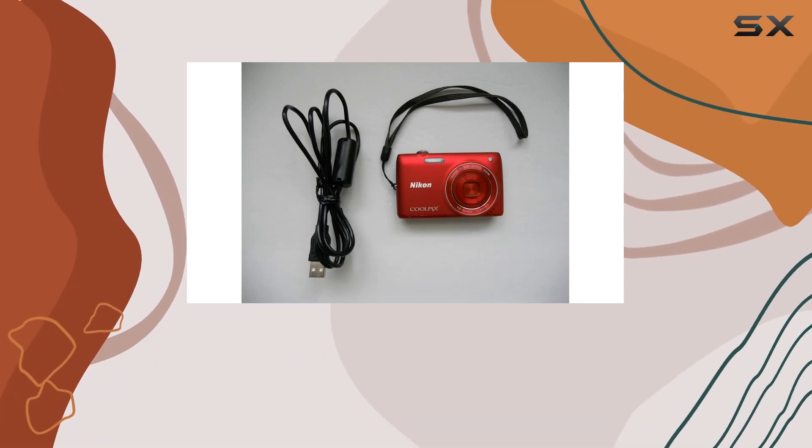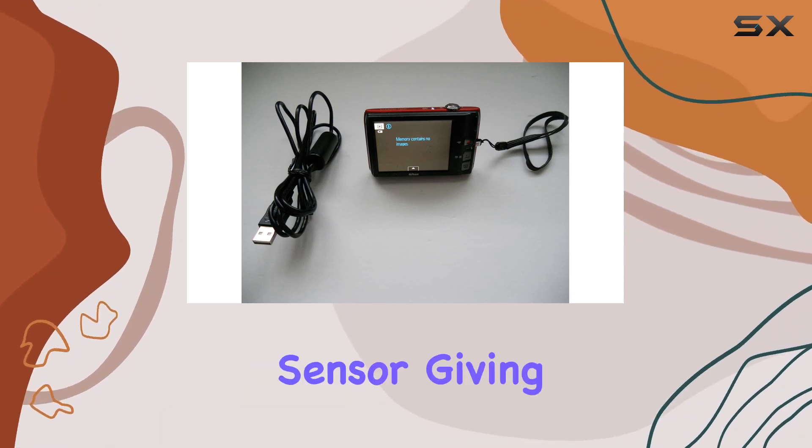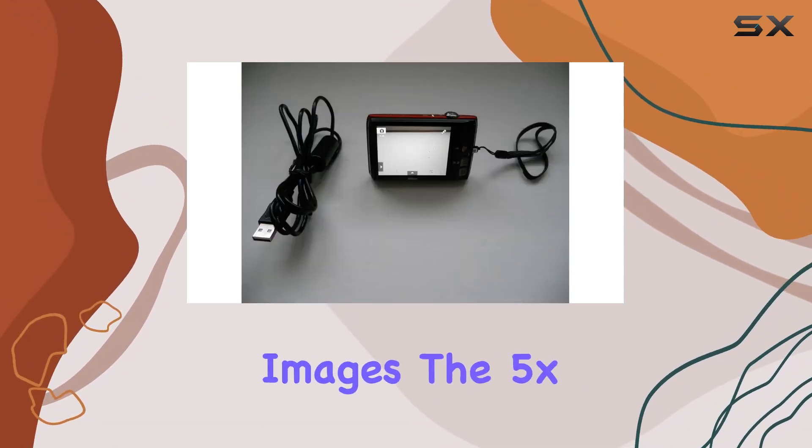Hey there, today we're diving into the Nikon Coolpix S4100. This compact camera packs a punch with a 14-megapixel sensor, giving you crisp, high-quality images.